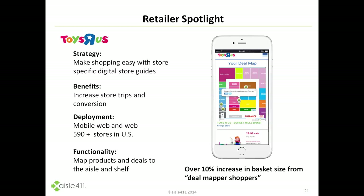Then we'll look at one more case study, which is Toys R Us. There was a deployment that took place in over 590 stores in the US. Shoppers were allowed to select from a list of special offers — one or many — and then map those throughout the store. We did A-B testing across shoppers who were deal mappers and those who were not.